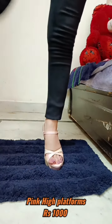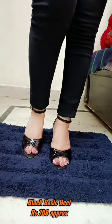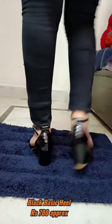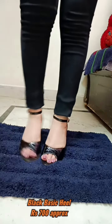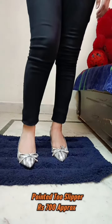The second one is this black basic medium size heel, which is very versatile. You can wear it daily to your colleges, office, on dresses, on westerns. It is very comfortable and has a very shiny kind of look. This is also a very nice basic common one.